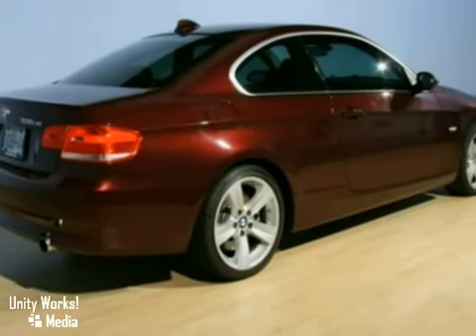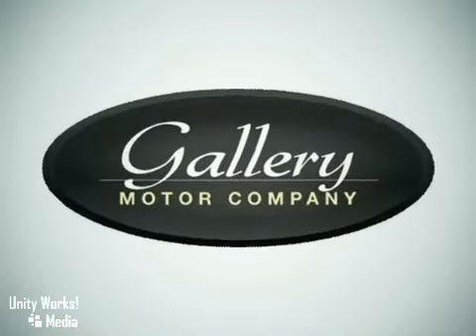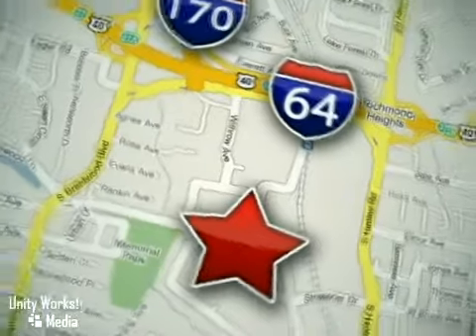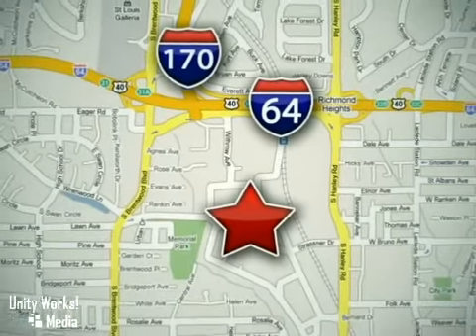Come on out and take a look. Feel confident and experience the very highest customer service and attention at the Gallery Motor Company. We are conveniently located at 1419 Strassner Road, just south of the Galleria Mall.